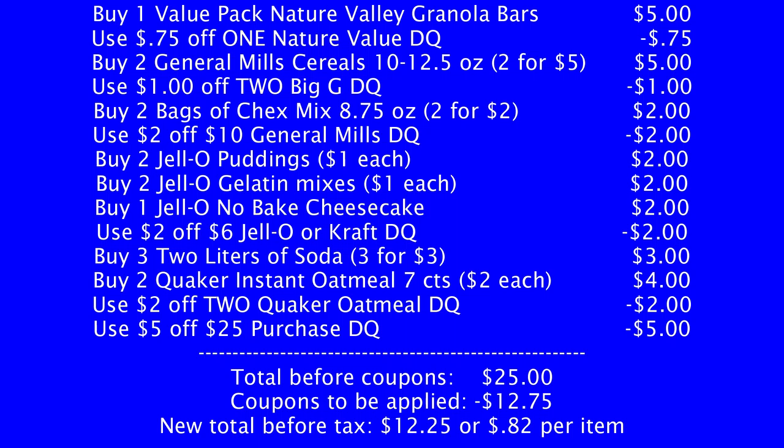Then buy three two-liters of soda — Dr. Pepper, A&W Root Beer, Canada Dry, and 7Up — pick up three of those. Buy two Quaker Instant Oatmeal seven-count boxes at $2 each, and use the $2 off two Quaker Oatmeal digital coupon. And use that $5 off $25 digital coupon. The cashier will ring up all your items; your total will come to exactly $25 before coupons. Enter your telephone number at the keypad and $12.75 worth of digital coupons will come off, making your new total before tax $12.25 for 15 items — just $0.82 per item.